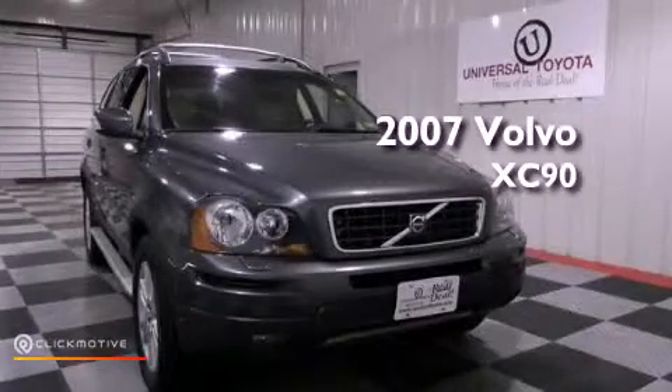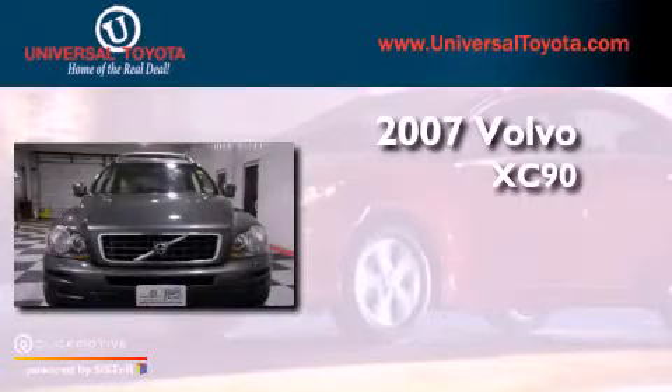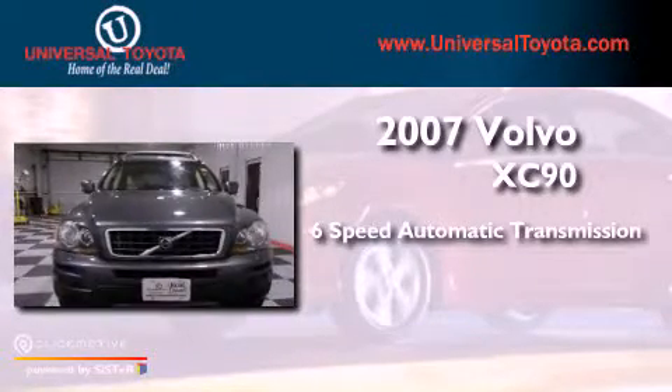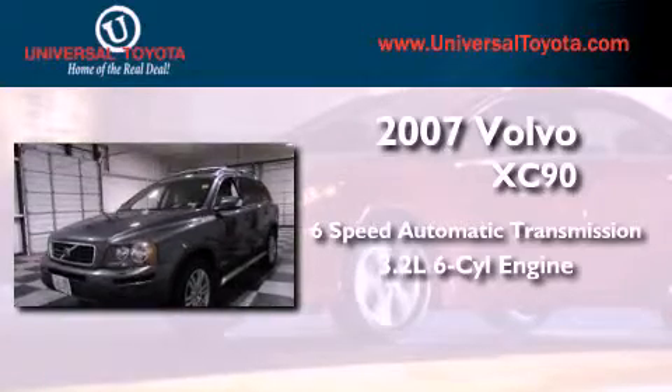This is a 2007 Volvo XC90. This SUV has a 6-speed automatic transmission and a 3.2-liter inline six-cylinder engine.